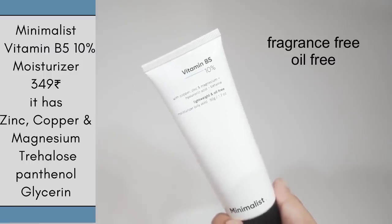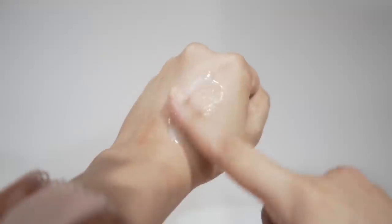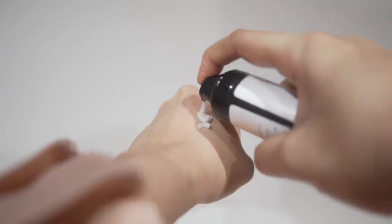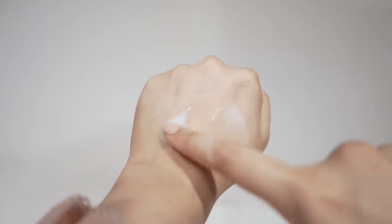Next I tried their Vitamin B5 moisturizer. It has 10% panthenol, which is very good for hydrating your skin and supporting your skin barrier. It also has glycerin, allantoin, and zinc PCA — it can be very good for soothing the skin. If you have a weak skin barrier, this moisturizer can do a really good job. Comparing it to the ceramide moisturizer for oily skin, this panthenol moisturizer feels more hydrating and more moisturizing. You can also layer them together.